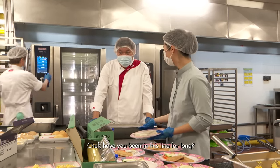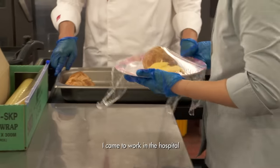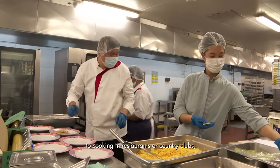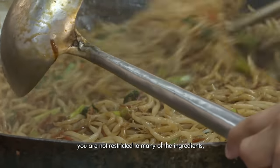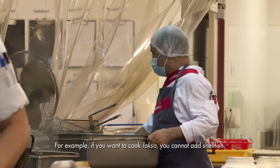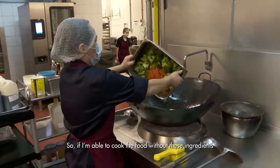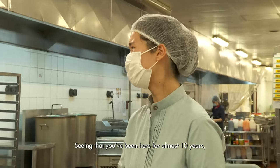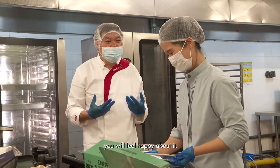Chef Alvin has been in this line for many years, almost 10 years in hospital catering. He chose the hospital for its challenges — unlike hotels where there are no ingredient restrictions, in the hospital you can't use many things. For example, you can't cook laksa with shellfish. But that constraint brings its own fulfillment. When parents write in comments that the food is nice and the children like it, you feel happy.